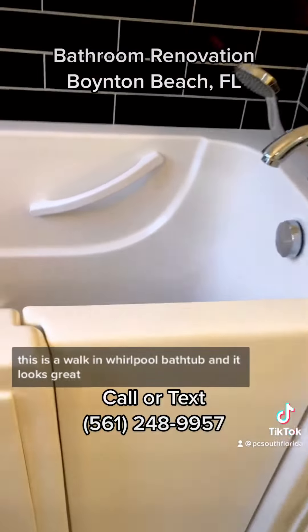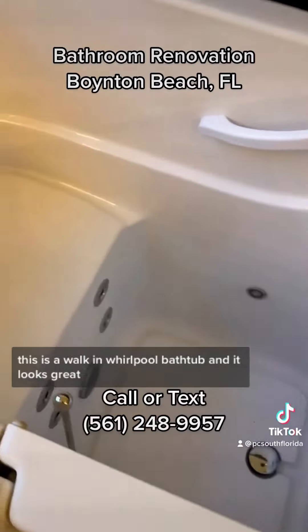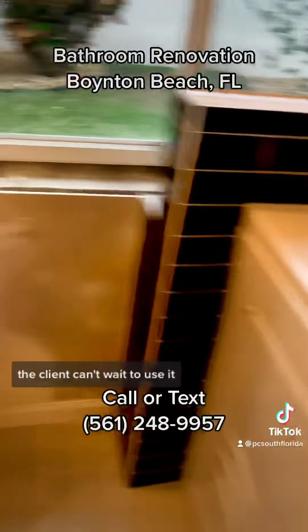This is a walk-in whirlpool bathtub and it looks great. It's got the jets and it works great. The client can't wait to use it.